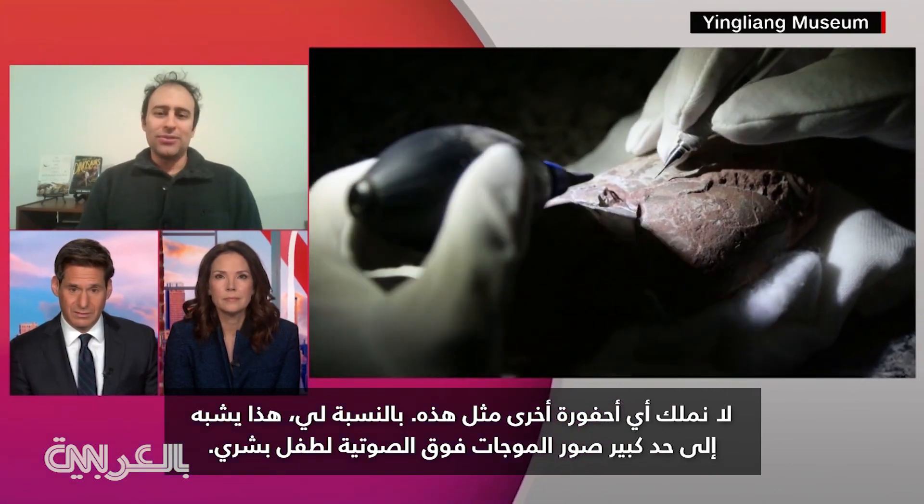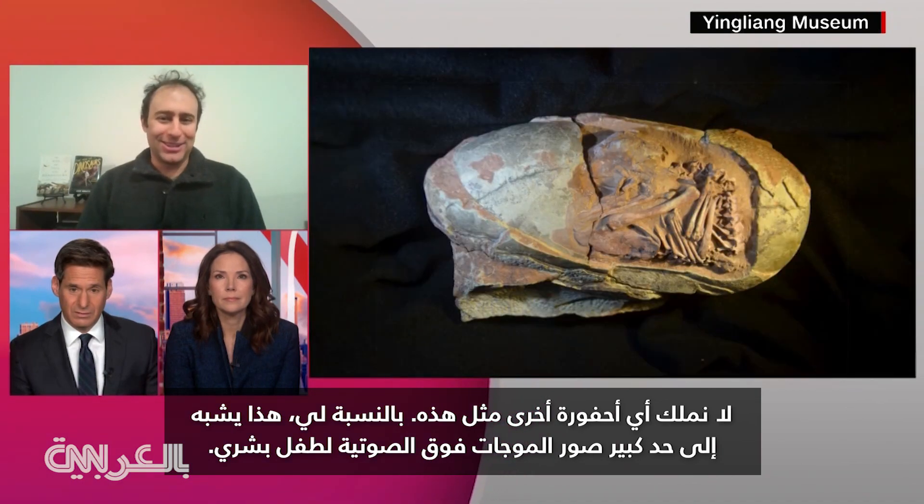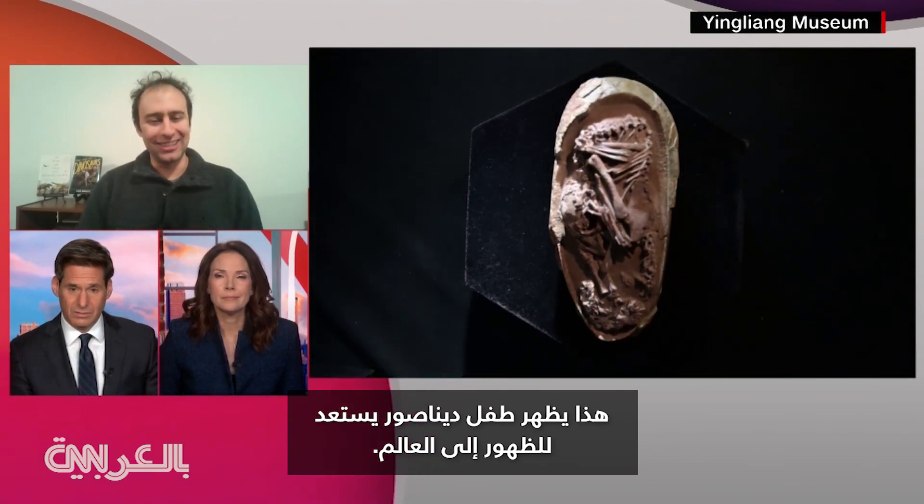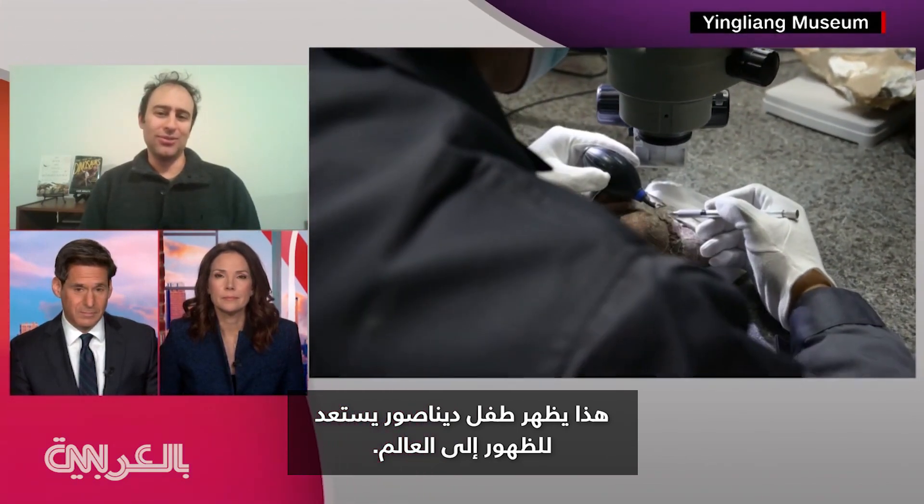So to me, this is really like almost like an ultrasound image we might have of a human baby. This fossil is showing us this little baby dinosaur, just getting ready to emerge into the world.